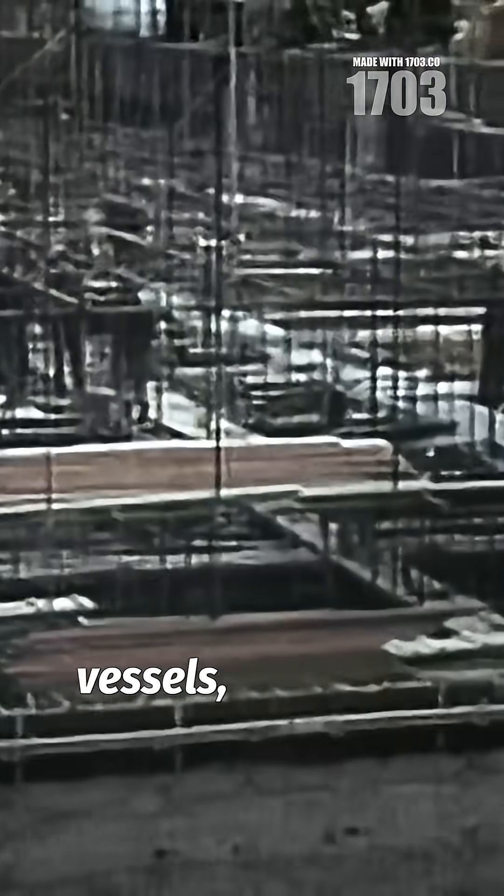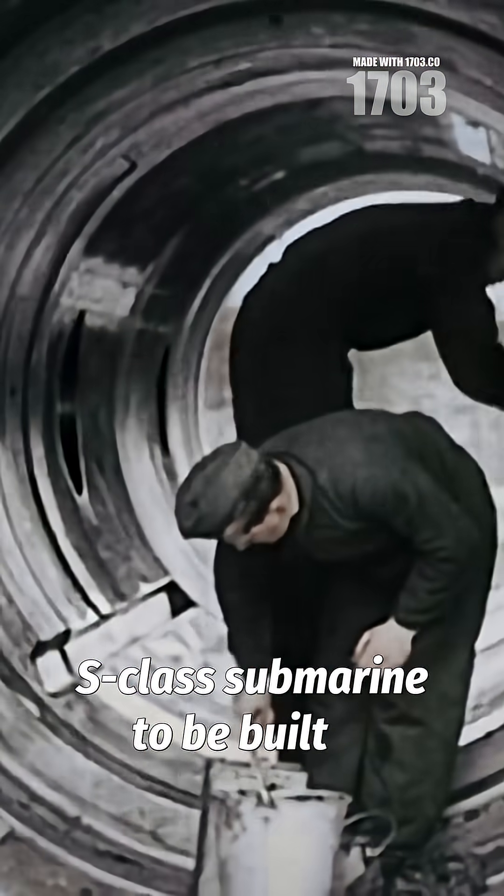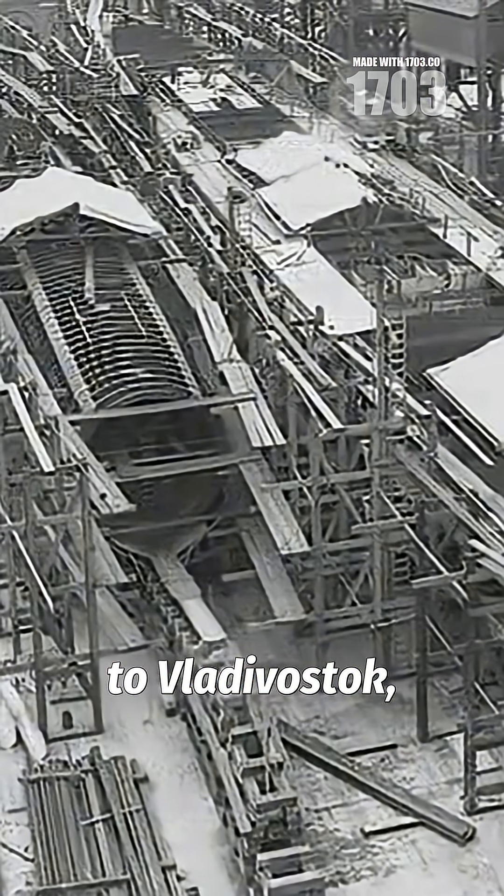Instead of constructing complete vessels, engineers designed the S-class submarine to be built in prefabricated sections at Leningrad shipyards. These pressure hull segments were then transported by rail across the entire breadth of the Soviet Union to Vladivostok,